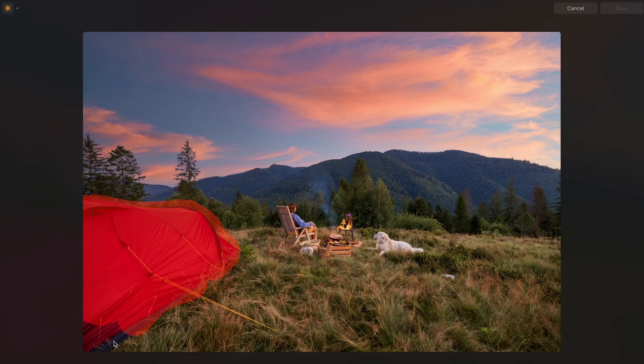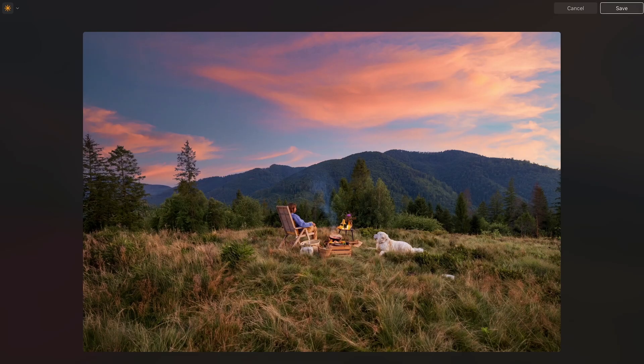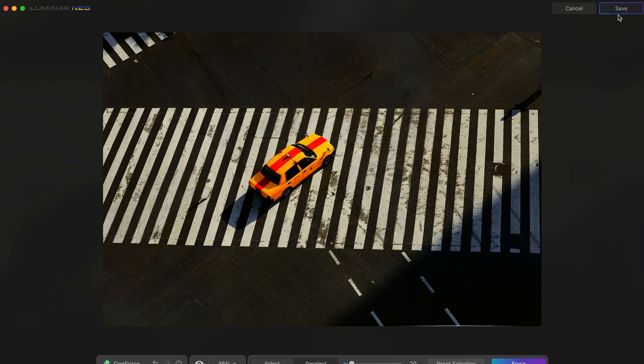While Neo and Luminar AI might look similar at first glance, they're quite different in architecture and capabilities. Neo uses a new engine that enables layer-based editing and provides more precise control over AI tools and masks. Whereas Luminar AI focuses on template-based editing, Neo includes advanced features like removing power lines, adding sun rays, and re-lighting scenes. The mask refinement tools in Neo are more sophisticated, allowing for precise local adjustments. However, Luminar AI might be faster for users who prefer one-click solutions.